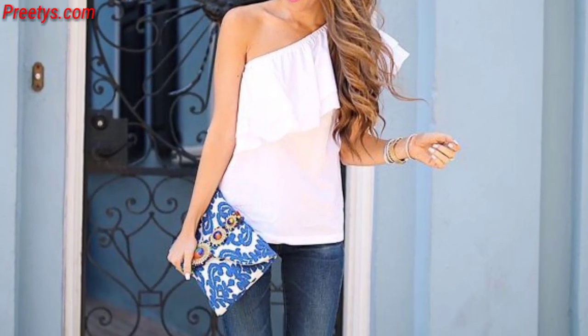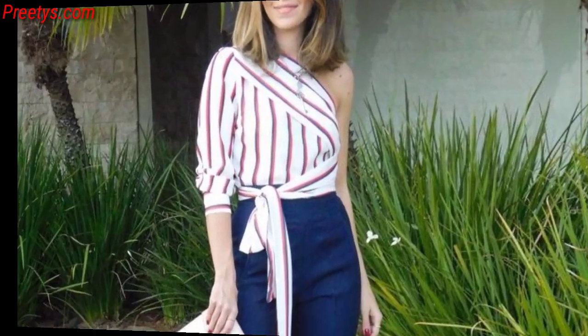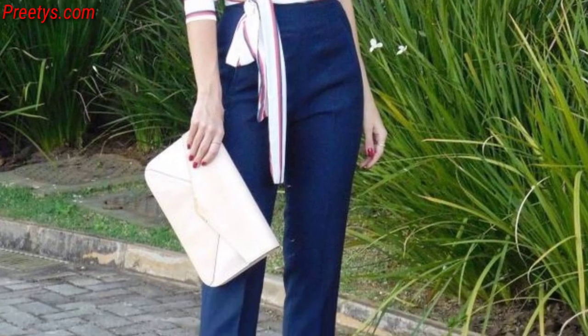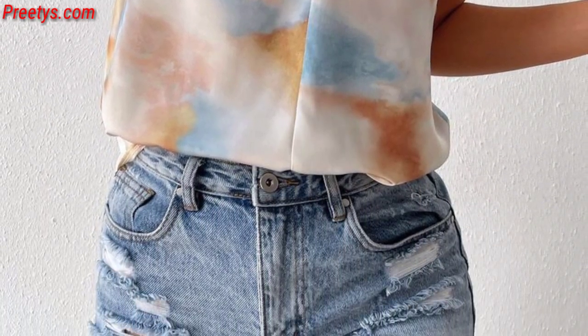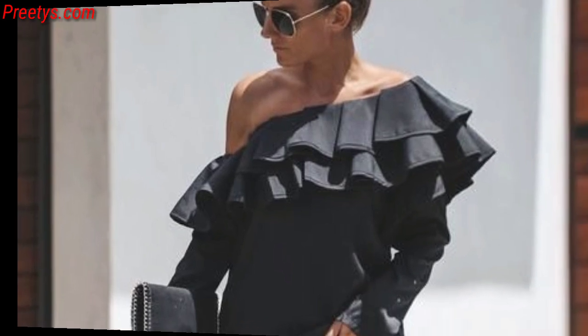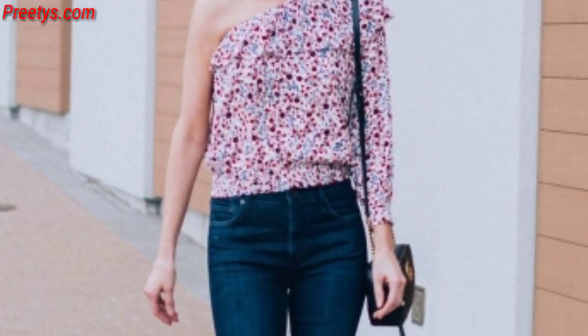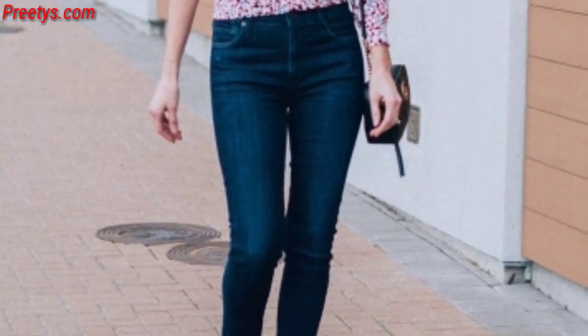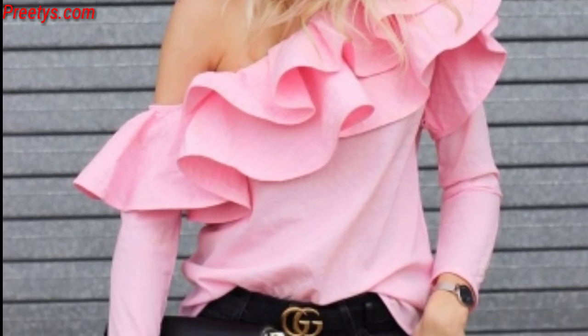Look for dresses that have a drop flowing silhouette reminiscent of ancient Greek styles — these often feature one shoulder and gathered fabric at the waist. Dresses with intricate cutout designs around the one-shoulder area can add a trendy and modern touch. Consider a one-shoulder dress with ruching or gathering details along the side to create an elegant and flirtatious look.